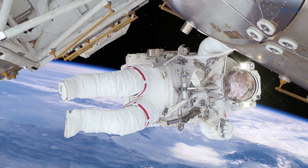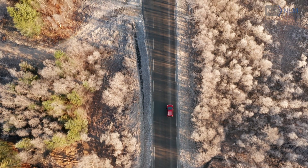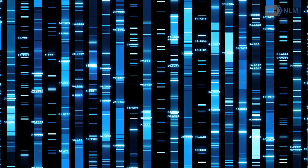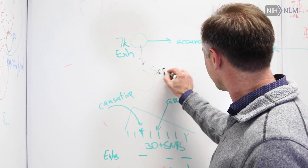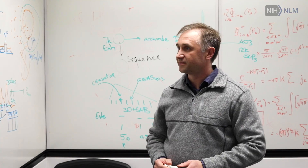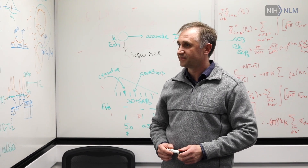I still cannot comprehend how we can conquer space, have self-driving cars, and yet not understand the encryption of the human genome. I am really interested in trying to get to this hidden second code of our genomes by the end of my scientific career.